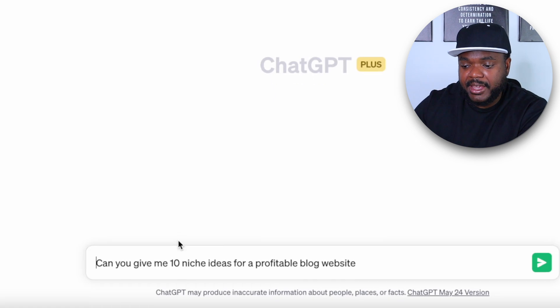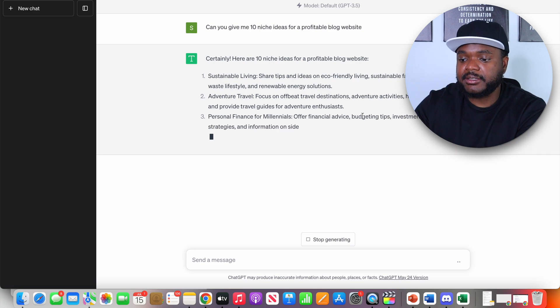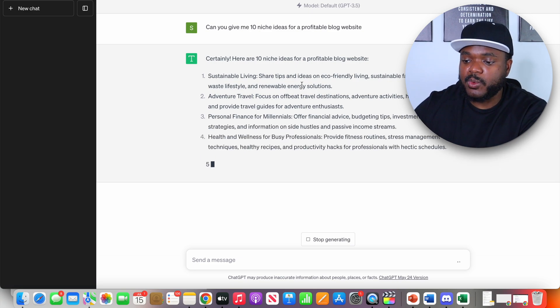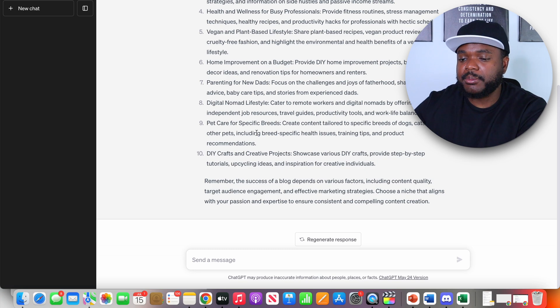One of the first steps you can take if you're completely confused on what type of website you want to build is to ask ChatGPT something along the lines of: can you give me 10 niche ideas for a profitable blog website? Then click enter. And just like that, instantly ChatGPT has come back with all of these different ideas to choose from, where you're going to be able to make a lot more money than if you came up with an idea yourself.